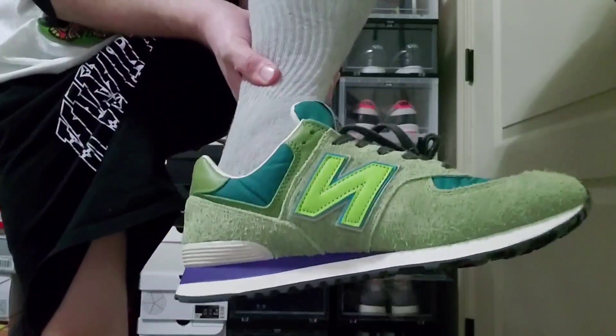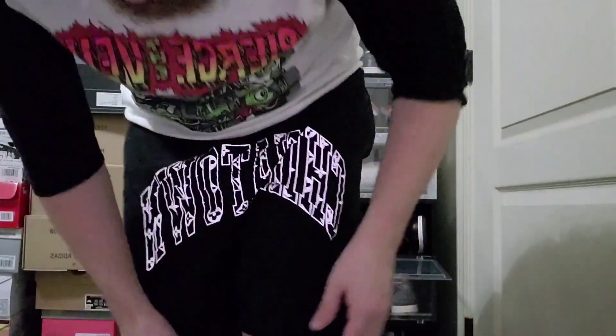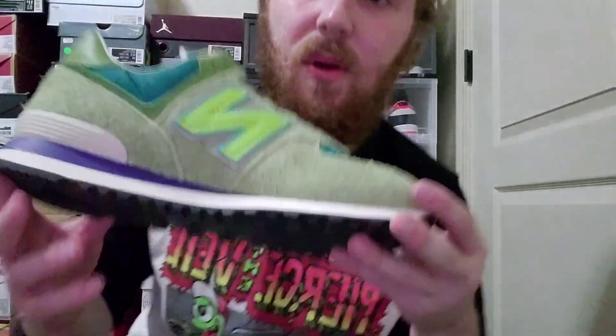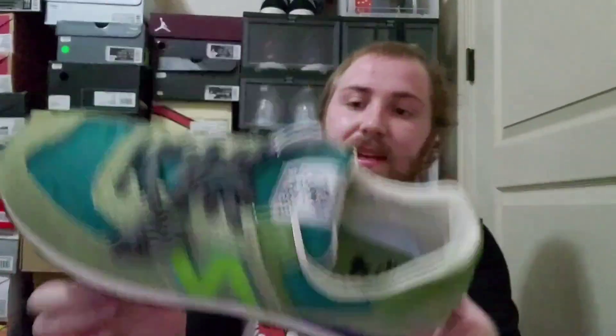These definitely fit true to size. These are a good shoe — very nice feeling, very comfortable immediately on foot. I'm not going to do a whole on-foot segment; I'm doing this in the middle of the night, I just got home. I do like that this purplish-blue end cap — it looks very nice, it's a very nice contrast.